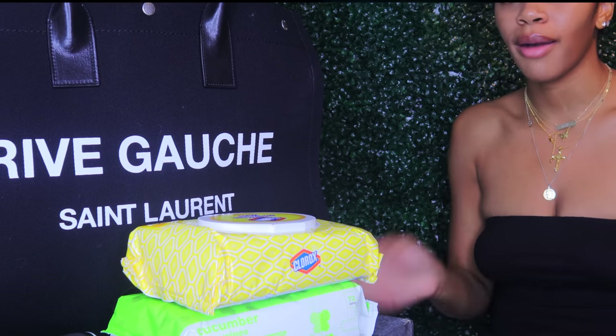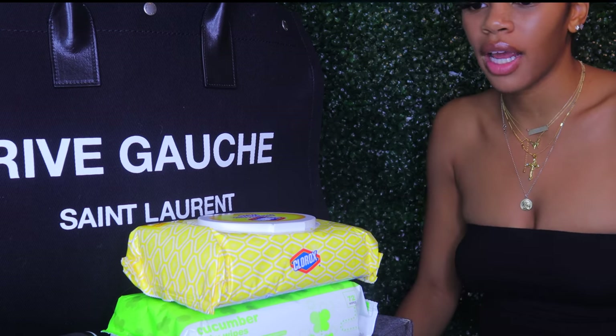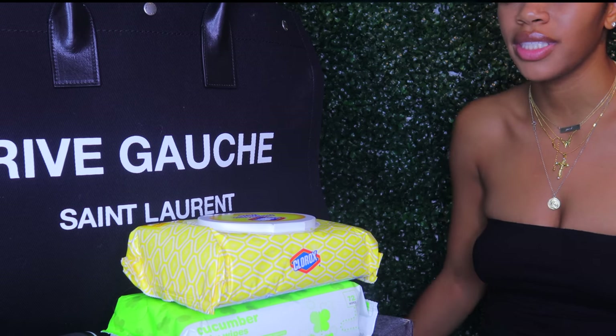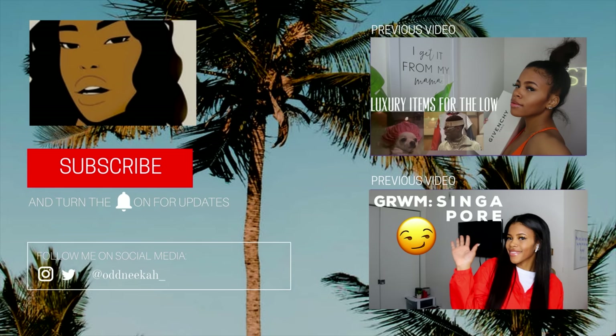Please remember to like, comment, subscribe, share, and turn on post notifications because I will be posting continuously throughout my trip. I'm going to try not to post everything all at once — every couple of days — and I'll see you guys next time!